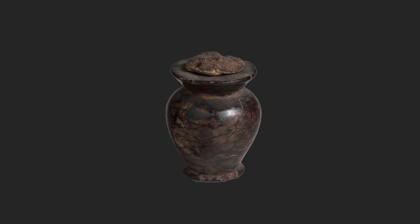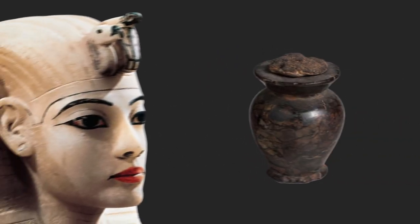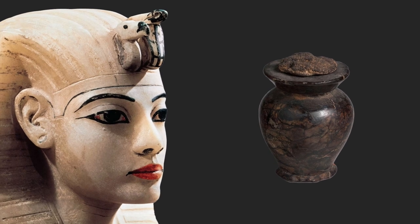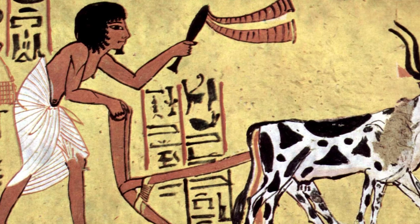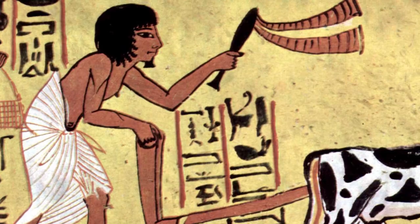Generally, Kohl was stored in a small stone pot and kept inside an elaborate case made of silver, ivory, or wood. It was a rather expensive cosmetic product and was usually only affordable to the upper classes of Egyptian society. However, the peasant class had their own cheaper variant, yet to this day researchers are unsure of what ingredients were used in its production.